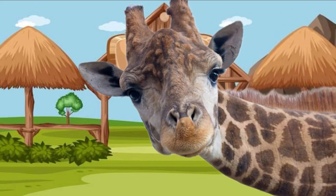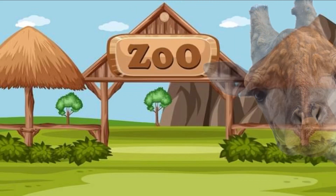Peek-a-boo! It's a giraffe! Hi giraffe! I see the giraffe. Giraffes have such long necks. Have you ever seen a giraffe before, friends? Bye-bye, giraffe.